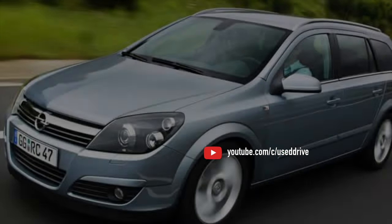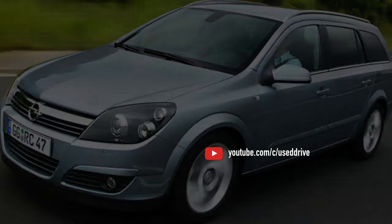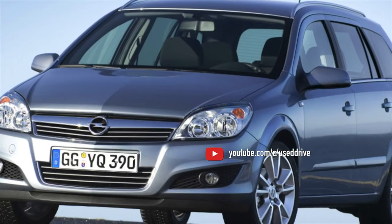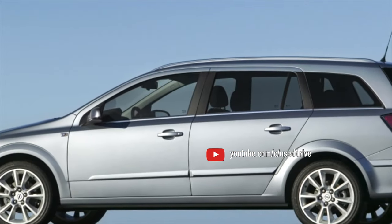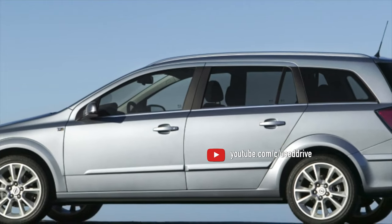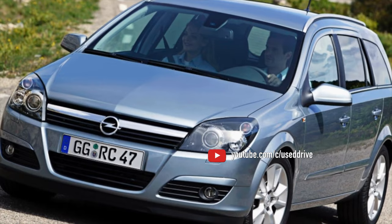Engines 1.7 and 1.9 diesel are so rare that there are simply no reviews about their use on the Astra, but practice shows that these motors are noticeably better than the 1.3 diesel, with a slightly higher fuel appetite. Just ask the owners of the Zafira.